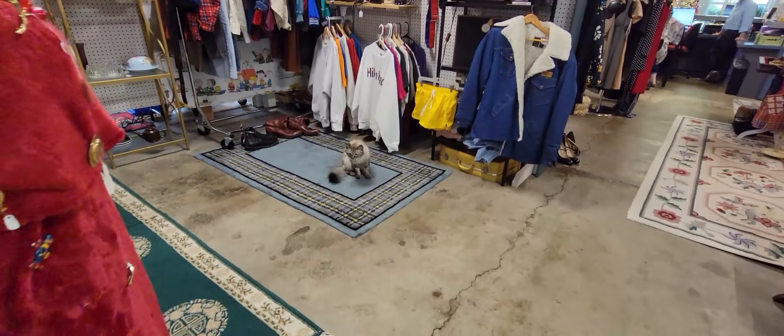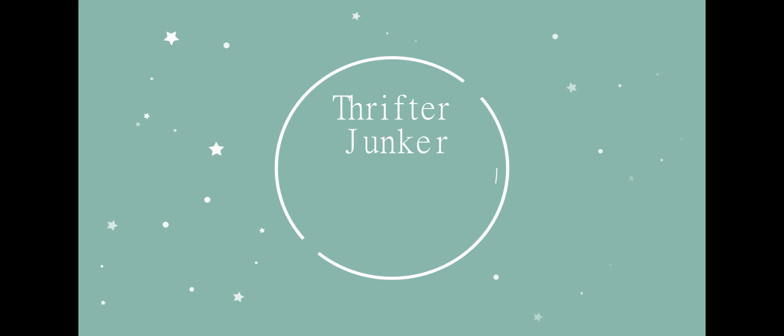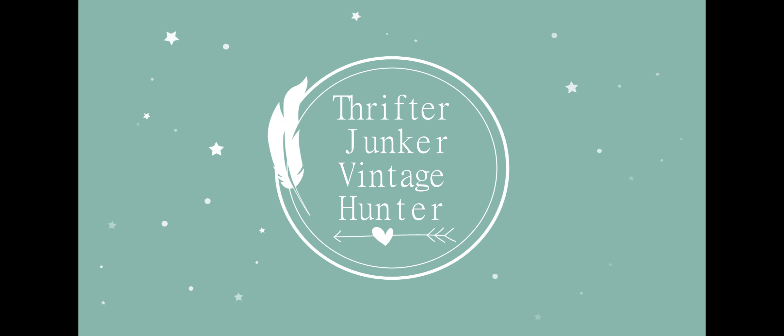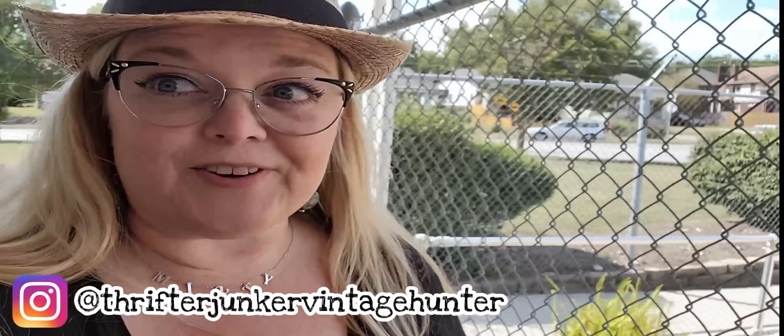Oh hi kitty, can I pet you? Hello friends, here I am today at the Flamingo Antique Mall in Cincinnati, Ohio. Never been here before but it looks really interesting and fun, so let's go and see what we can find.